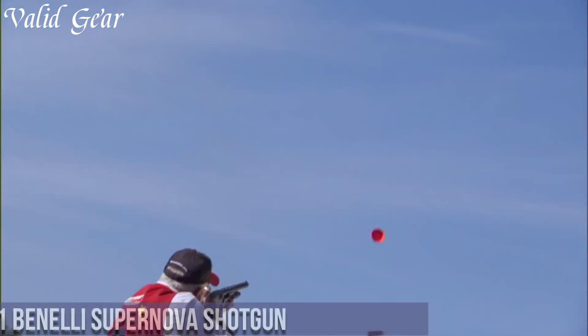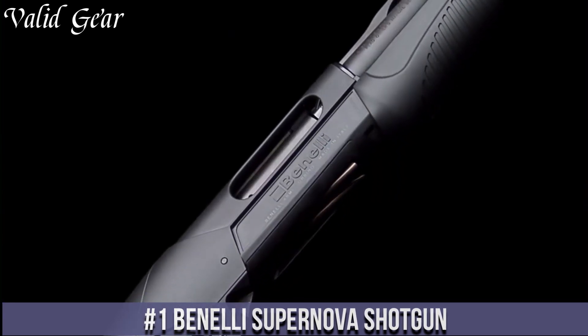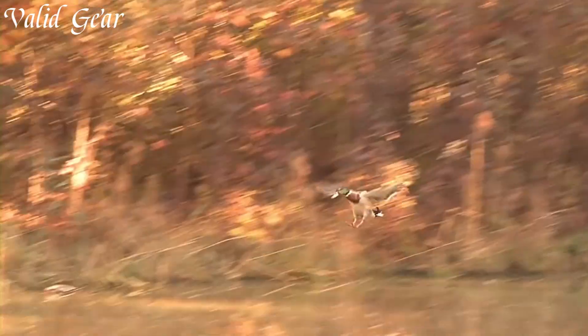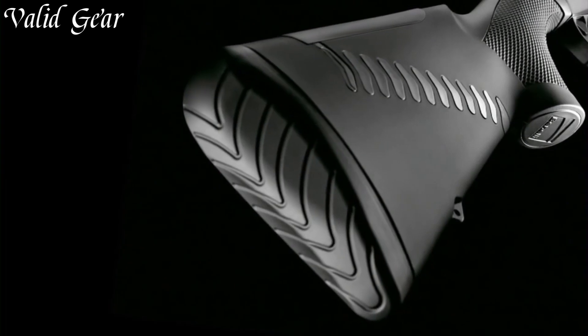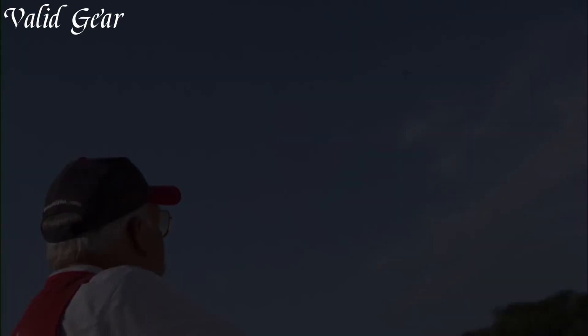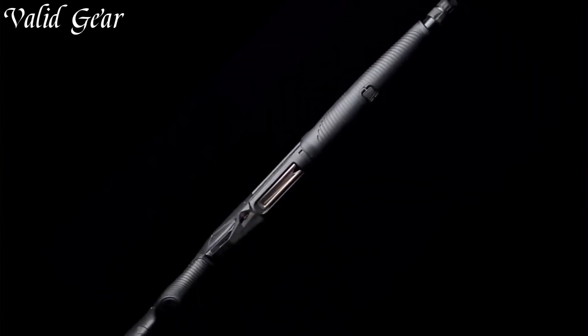Number 1: The Benelli Supernova Shotgun — a true powerhouse in the world of pump-action firearms. With its rugged design and exceptional performance, this shotgun is a force to be reckoned with. The Supernova is built to withstand the toughest conditions, making it a trusted choice for hunters, sports shooters, and law enforcement professionals. Its robust construction and innovative features ensure reliability and durability in any environment.